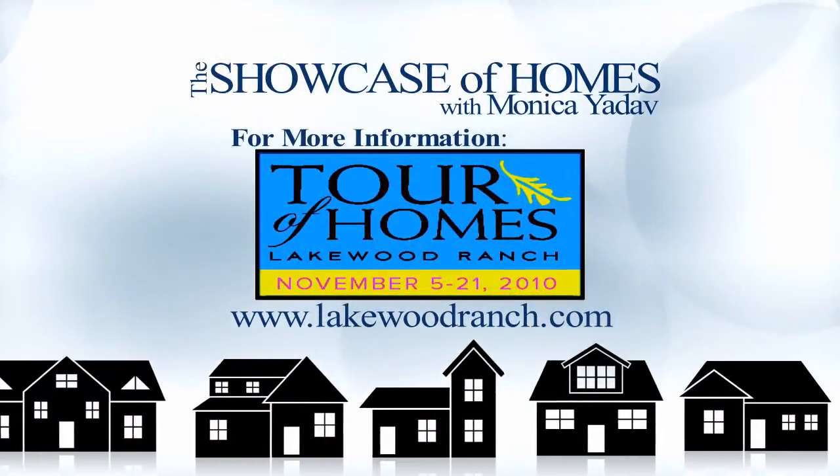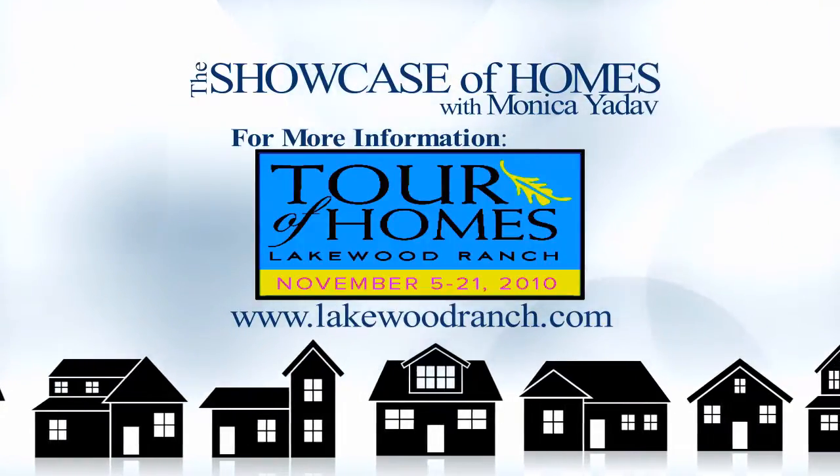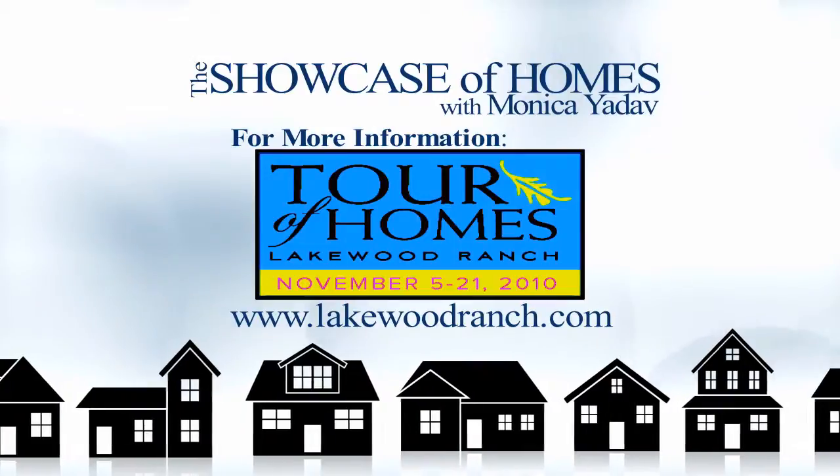The Lakewood Ranch Tour of Homes runs November 5th through the 21st. For more information and to pick up a complete Tour of Homes guide, stop by one of the Lakewood Ranch Information Centers.